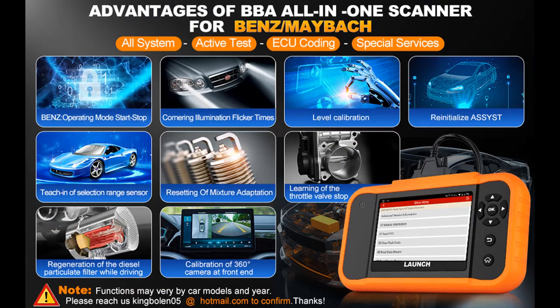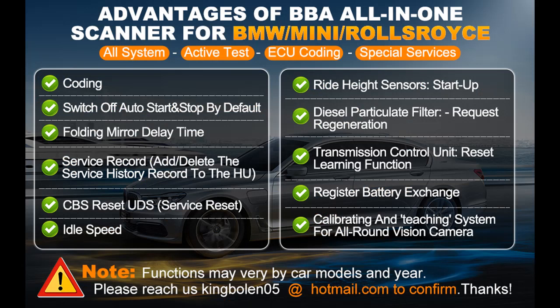The Launch X431 Elite 2.0 BBA Car Scanner features the newest hardware with Android 8.0 system, 4-inch HD touchscreen, 3000 mAh battery, 2GB+16GB memory, and 10-language menu options. It supports AutoVIN scan, Diagnostic History/Feedback, 4-in-1 Data Text/Graphing, Vehicle Health Report, DTC Lookup Library, Snapshot Graphing, and Real-Time Battery Voltage Display.